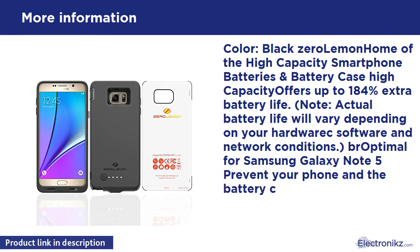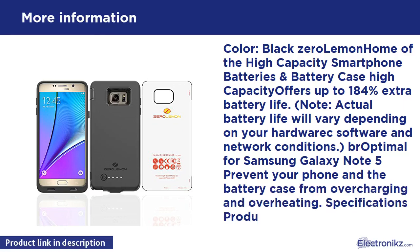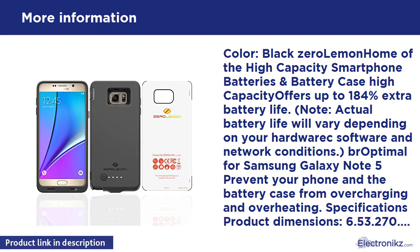Specifications: Product dimensions 6.53 x 2.70 x 0.83 inches (165.1 x 83 x 21.1mm). Product weight: 218g. Input: 5V/2A. Battery pack: 9V/0.67A.